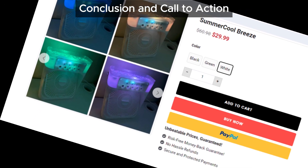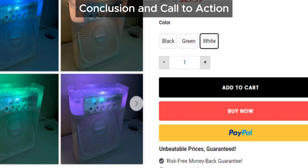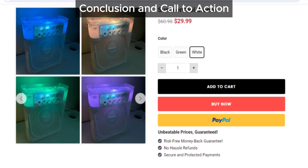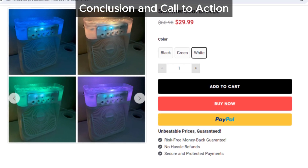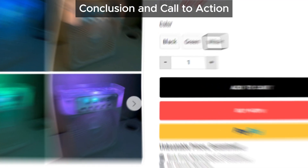We're dedicated to raising awareness about scams, so let's work together to prevent people from falling victim. If you found this video useful, share it with your friends and family on social media. Thanks for watching — if you enjoyed this review, be sure to like, subscribe, and hit that notification bell to stay updated. Stay cool, stay safe, and we'll catch you in the next video.